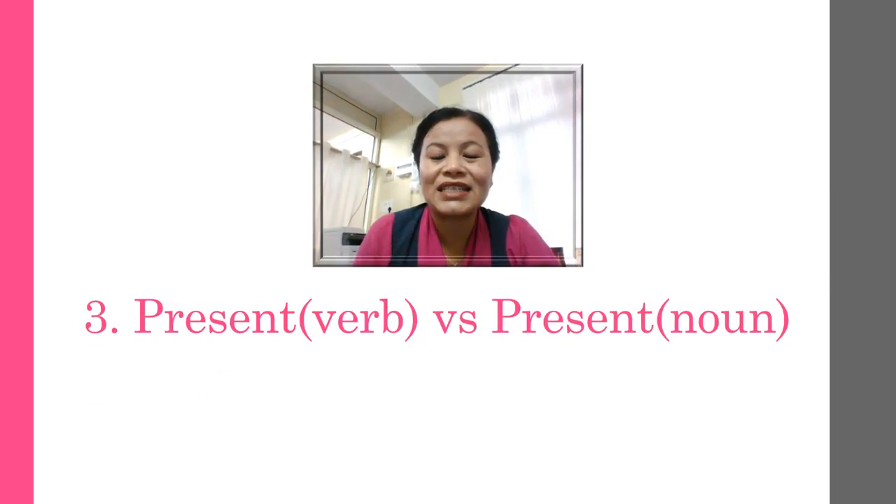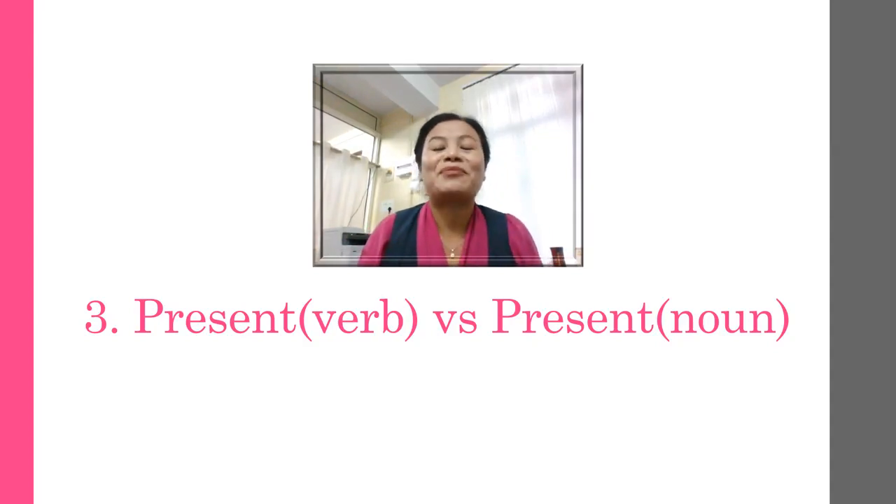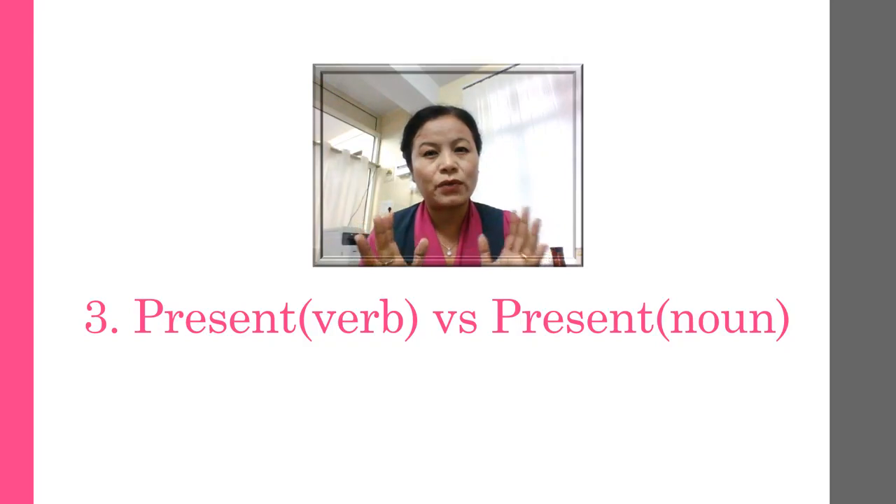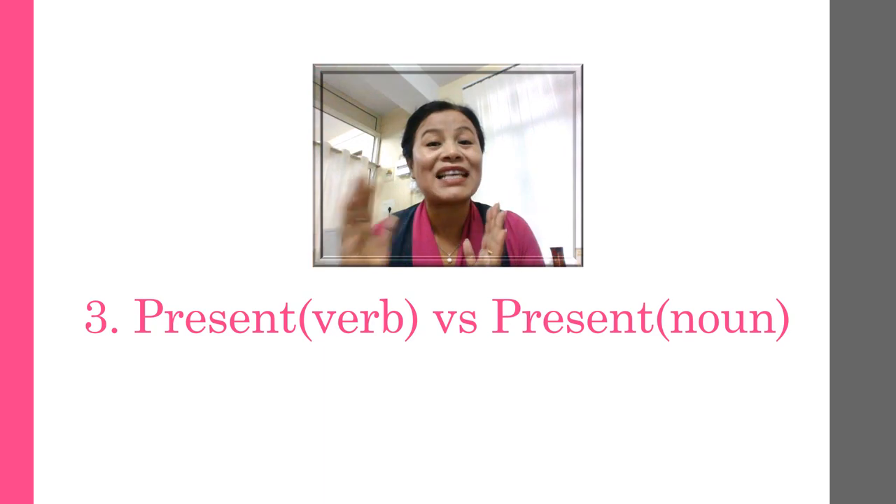The next word — again, you find the same word used in two different ways: first as a verb and second as a noun. As a verb: 'I want to present this to everyone' — 'present'. The only difference is the way you stress it. When it's a verb, you stress more on '-zent': 'preSENT'.